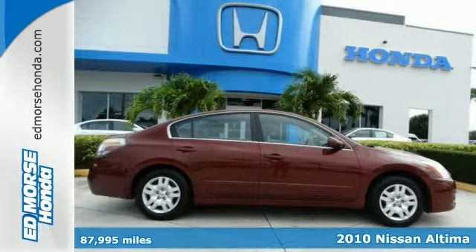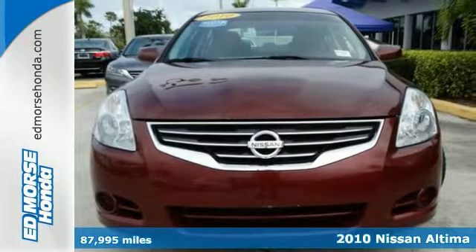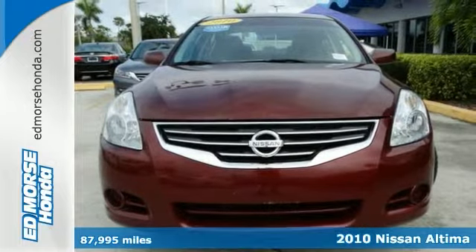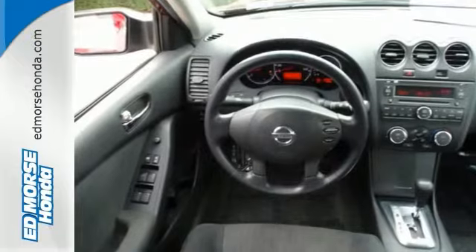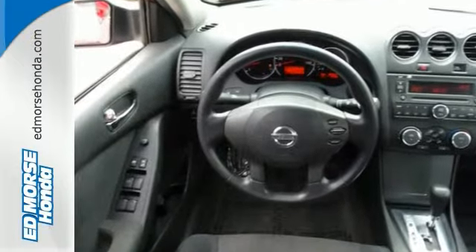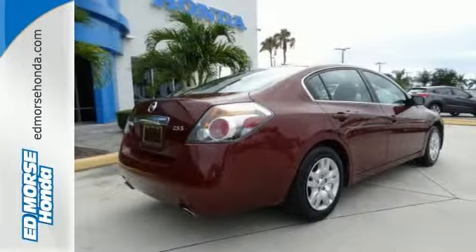You'll love this 2010 Nissan Altima 2.5 S. It's safe and reliable with a crash test rating of 5 out of 5 stars. Steer your way towards stress-free driving with anti-lock brakes, traction control, and dual airbags.